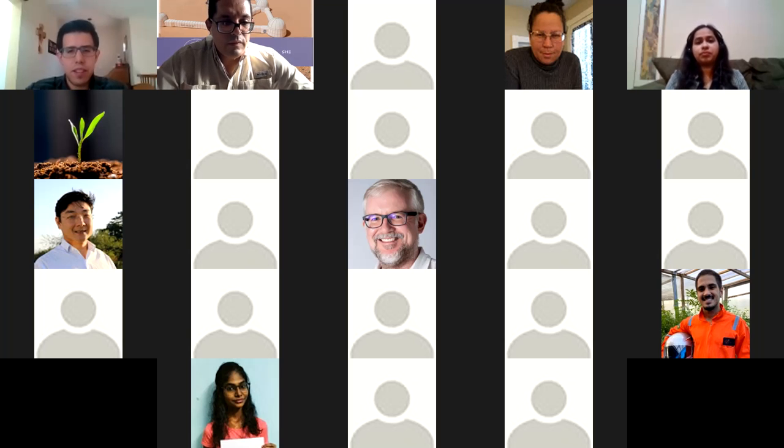Does anyone else have anything to add? That's it — I'd rather field questions because there may be people sitting back saying 'yeah, but...' or 'what about this?'